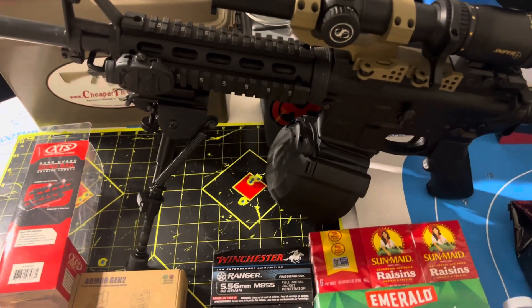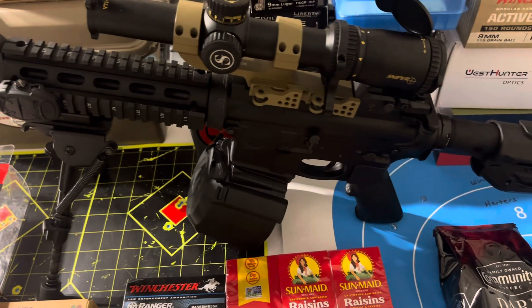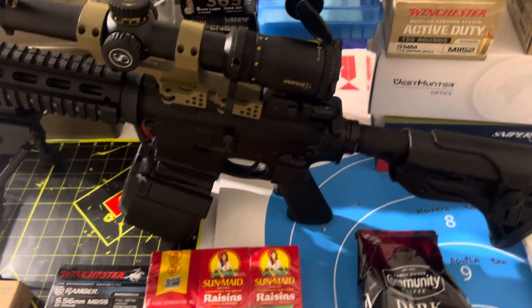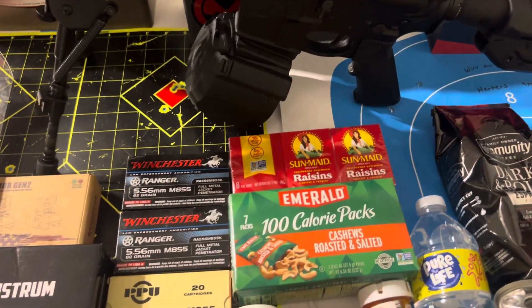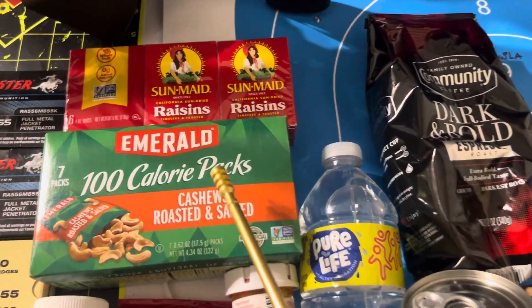If I've got to bug out and get to uncle John's cabin, for instance, we do have a rental property approximately 18.9 miles away in a different county. If we have to bug out, that's where we'll be going.